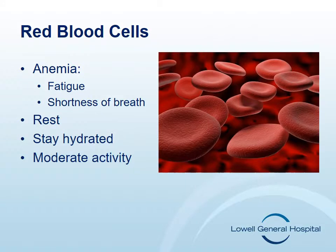Red blood cells are responsible for carrying oxygen to the cells in our body. Chemotherapy drugs may lower the amount of red blood cells in your circulation, causing anemia. This may cause many symptoms, the most significant being fatigue or tiredness.